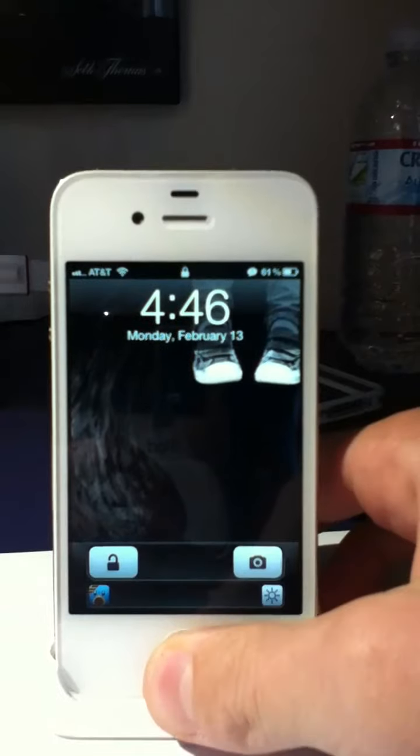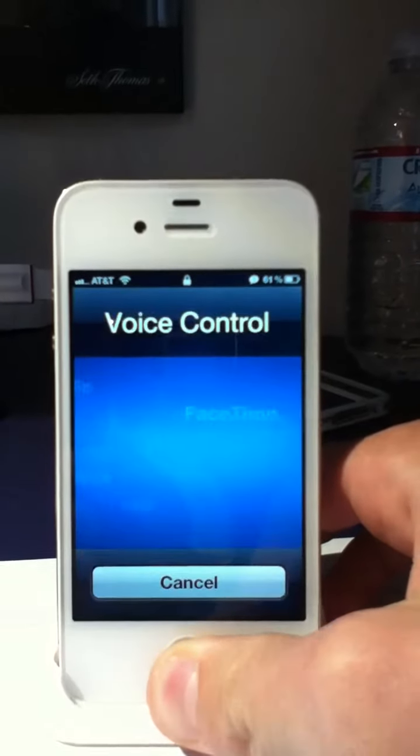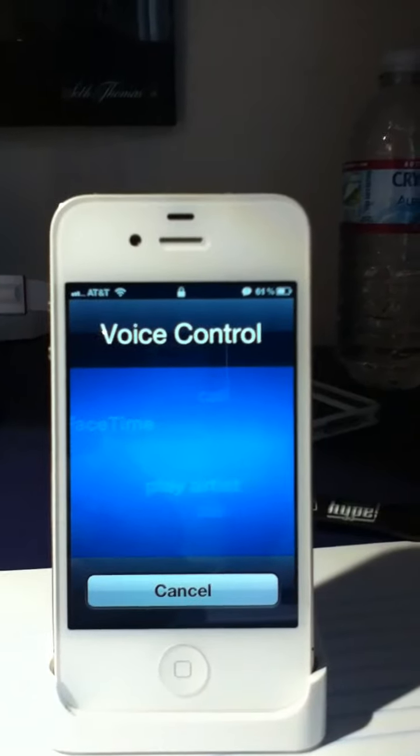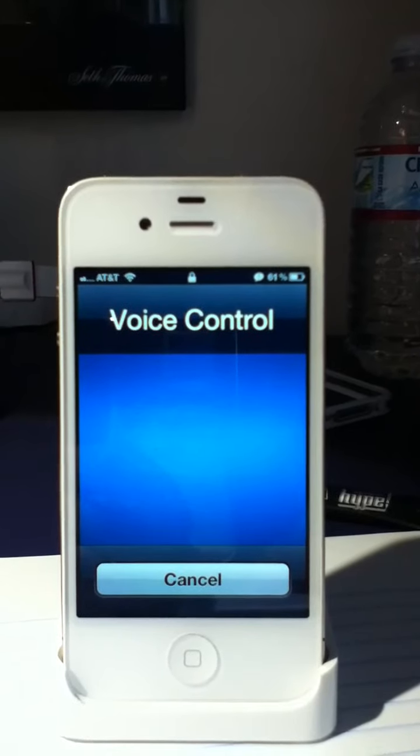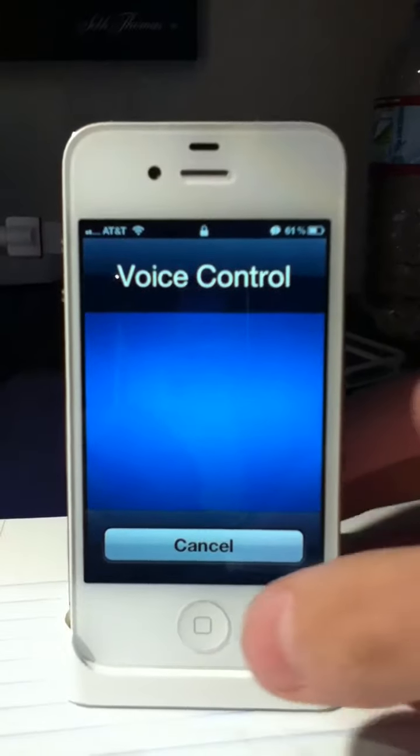So if you normally try to do voice control, I'll demonstrate really quick. Call Zachary Christopoulos. Voice dialing is disabled. That's what should happen.